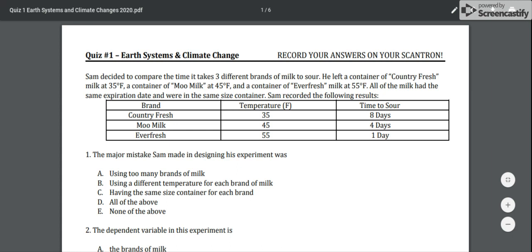Sam recorded the following results: Country Fresh at 35 degrees took eight days; Moo Milk at 45 degrees took four days to sour; and Ever Fresh at 55 degrees took one day to sour.